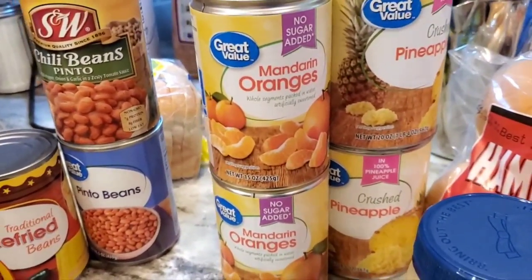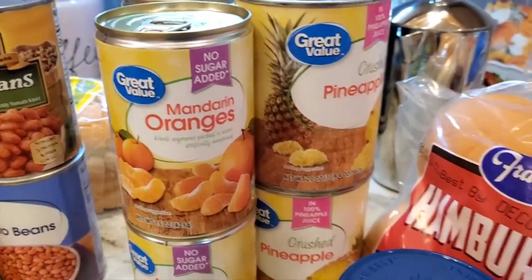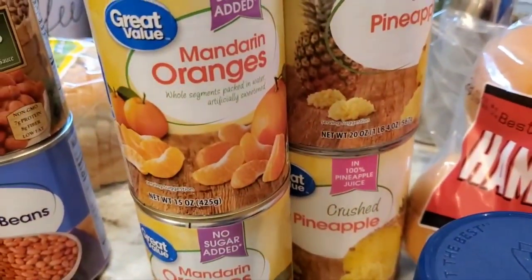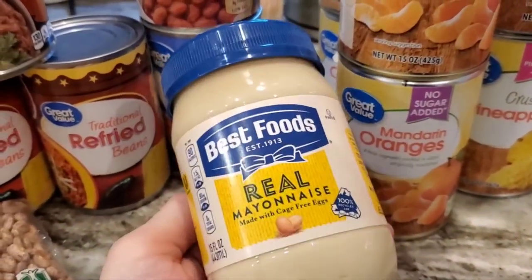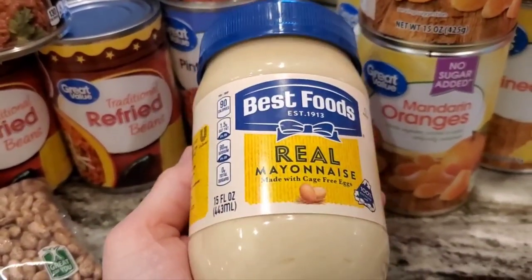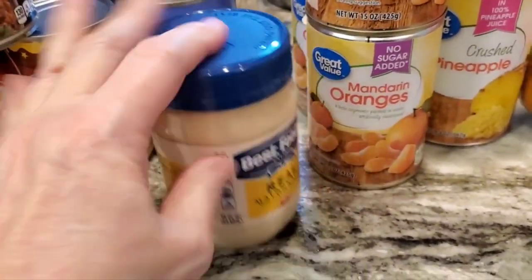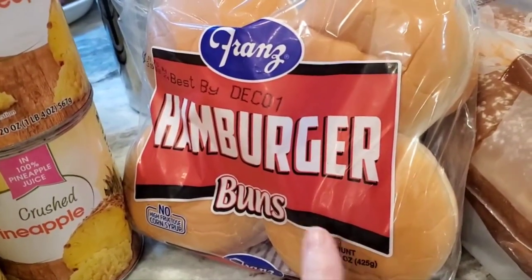These are for Thanksgiving. I make the orange fluff salad — dreamsicle salad, or whatever you want to call it. So I've got four cans of mandarins and two cans of pineapple. I'm almost positive I ordered a bigger jar of mayonnaise — they keep doing this to me. I know the difference between a 15 ounce and a 30 ounce, but sometimes my mind just leaves. We've got a bunch of pulled pork in the fridge and they need to eat it, so I got more buns.